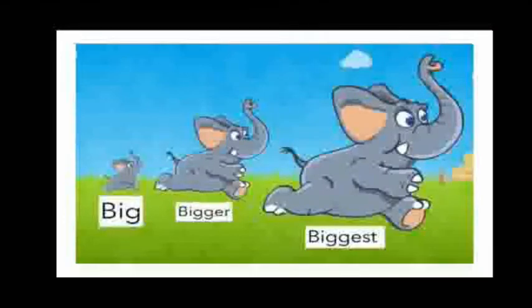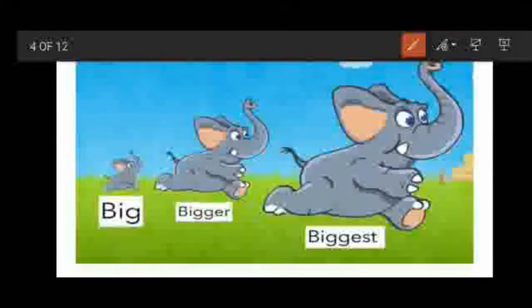Now children, we will learn big, bigger and biggest. See children, what is here? It is elephants. How many elephants are there? Let's count: 1, 2 and 3 — there are 3 elephants. The first elephant is big. The second elephant is still more big than the first one, so it is called bigger. And the third elephant is still more big than the bigger elephant, so it is called biggest.